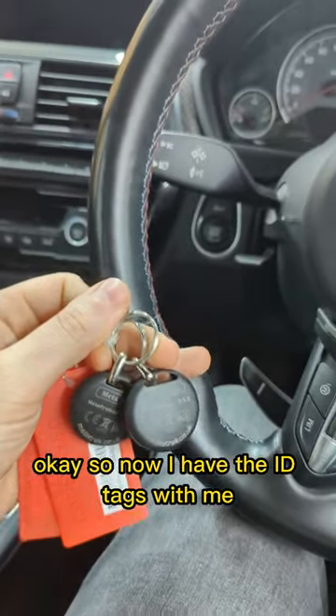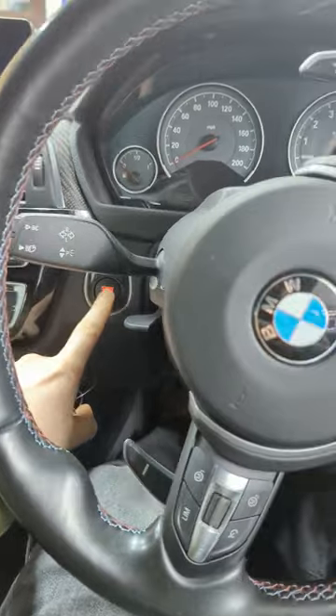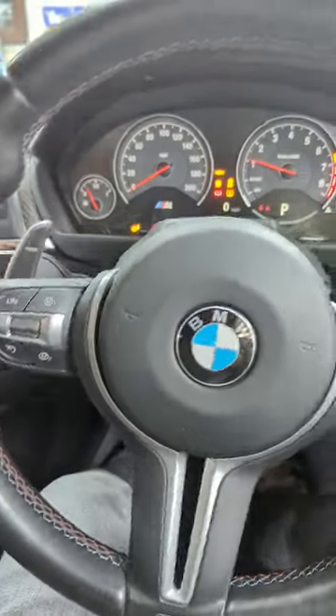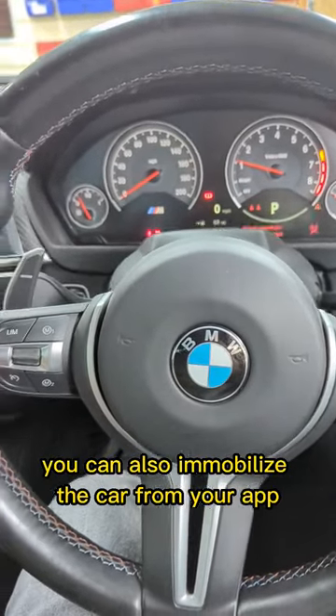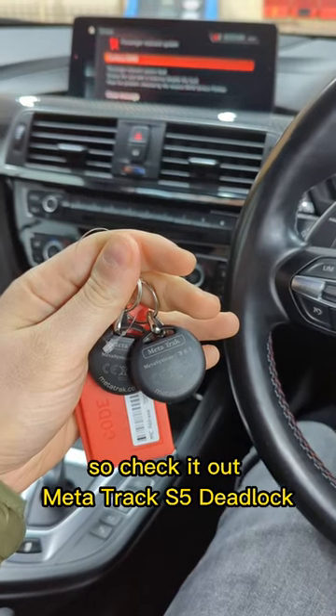Now I have the ID tags with me and the car will start. You can also immobilize the car from your app, so check it out — Meta Truck S5 Deadlock.